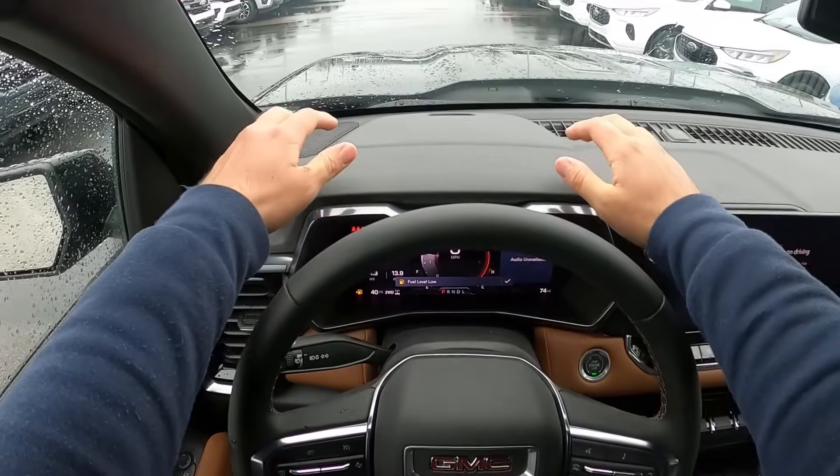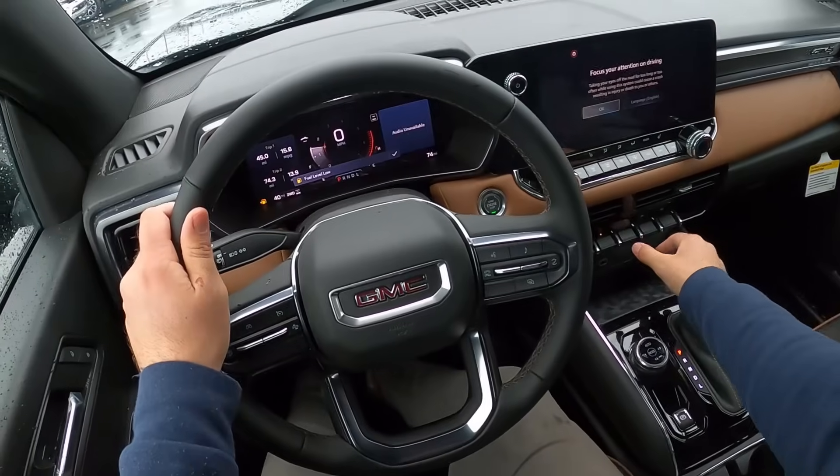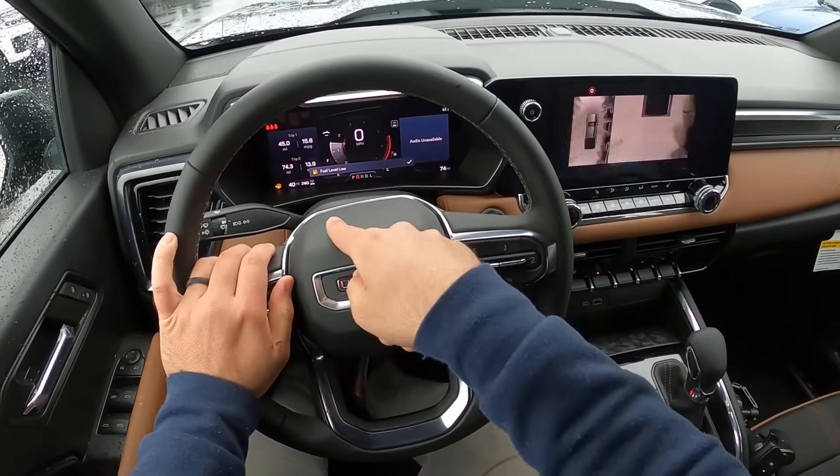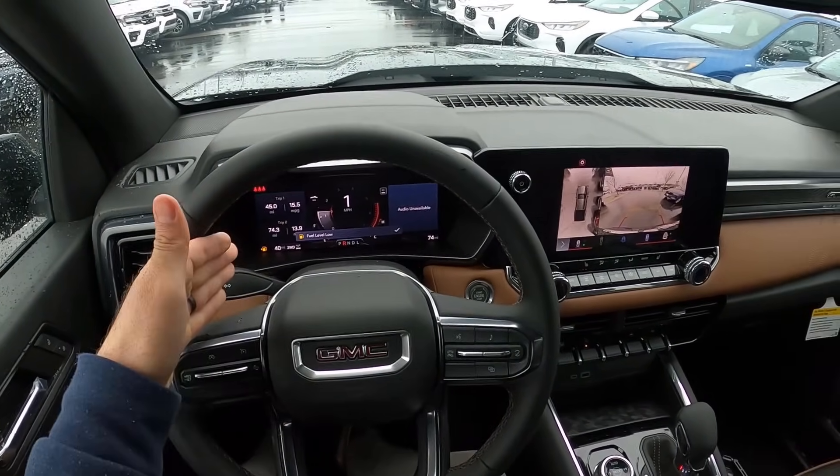Let's talk about Canyon visibility before we set off. Here's visibility over the hood and both mirrors. You guys can see the fuel range there — it says fuel level low, with about 40 miles of range.